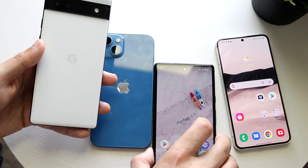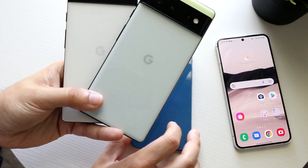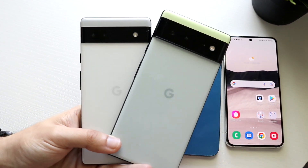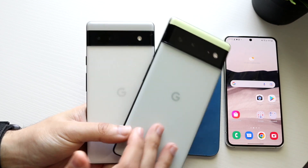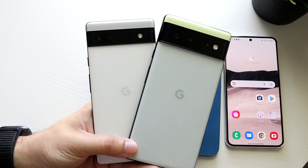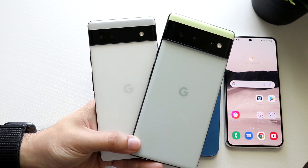The biggest area of interest is comparing the Pixel 6a to the Pixel 6. It makes pretty much no sense to me how Google made the Pixel 6a while still selling the Pixel 6. The 6 is a bigger phone with a bigger battery and wireless charging, but overall there are so many similarities between the two it's not even funny.